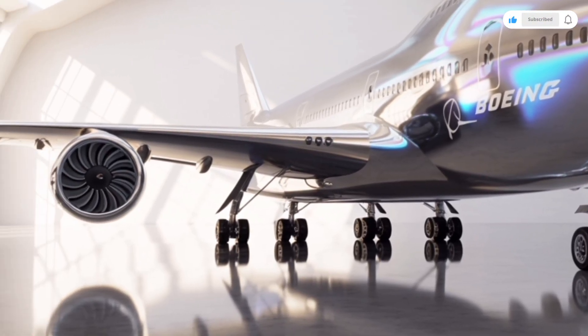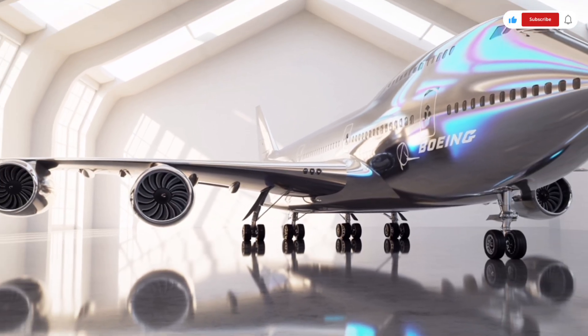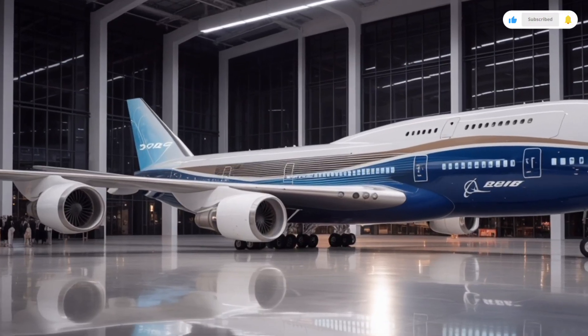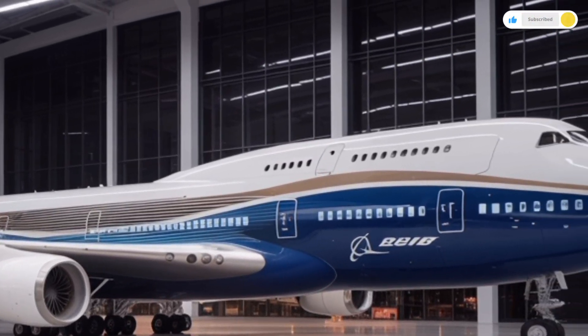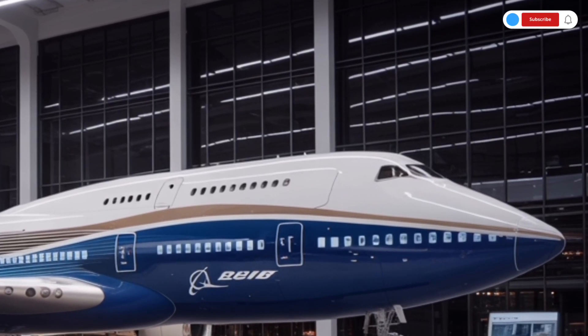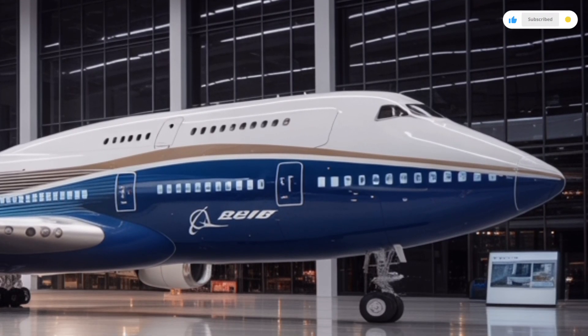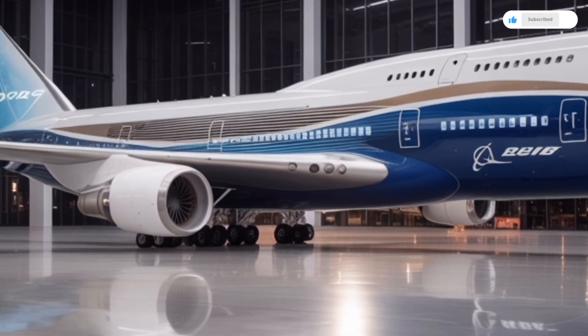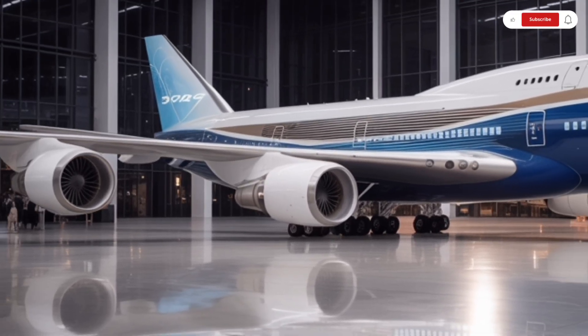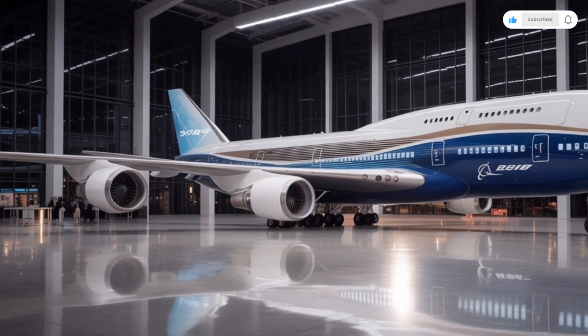The 2026 redesign incorporates lightweight carbon composite materials across much of the airframe, replacing the older aluminum structures. This makes the aircraft lighter and stronger, reducing drag and improving efficiency. The most noticeable exterior change is the new extended upper deck, now stretching farther toward the rear, giving it a sleeker look and increasing passenger capacity.